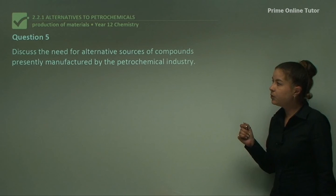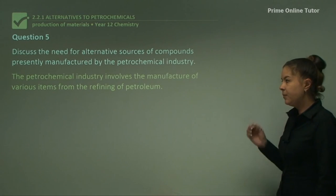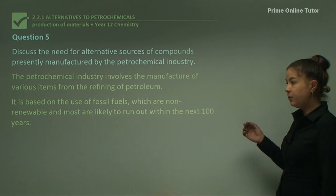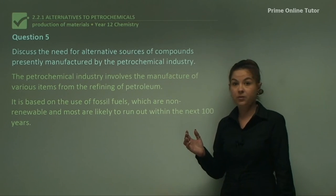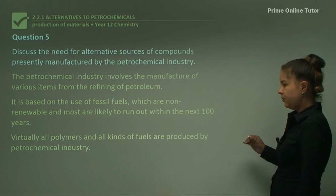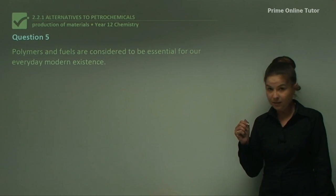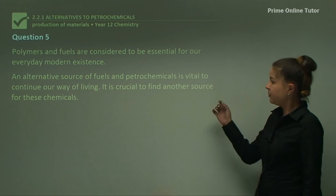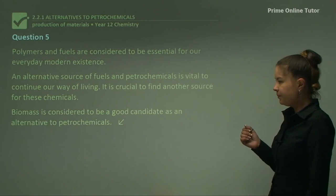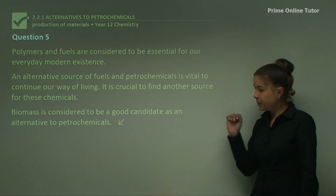Question five: discuss the need for alternative sources of compounds presently manufactured by the petrochemical industry. The petrochemical industry manufactures various items from refining petroleum, based on fossil fuels which are non-renewable and likely to run out within the next 100 years. Virtually all polymers and fuels are produced by the petrochemical industry and are essential for modern life. An alternative source is vital to continue our way of living, and biomass is considered a good candidate as an alternative to petrochemicals.